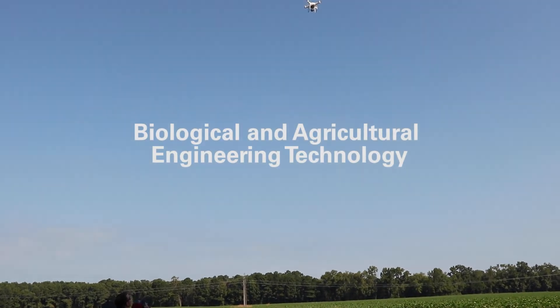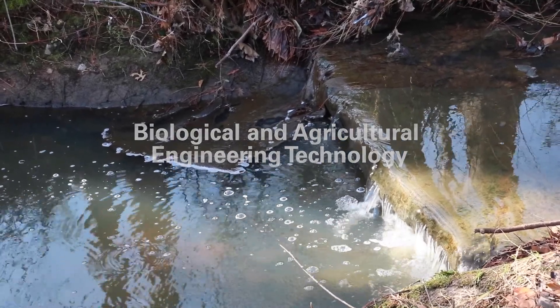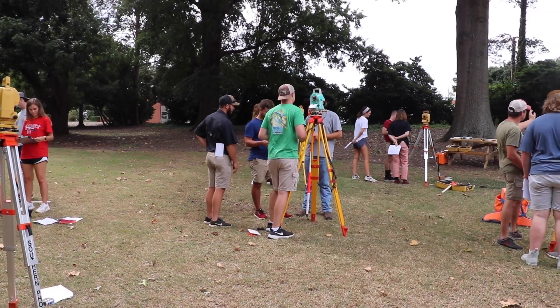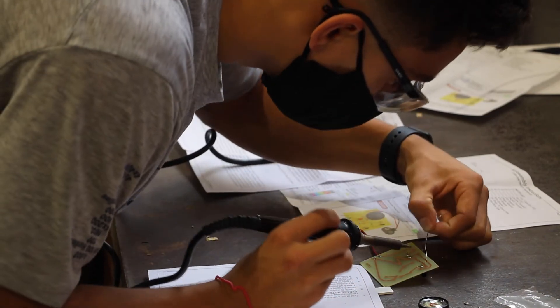Hi, I'm Andy Hale. I'm undergraduate coordinator for the Department of Biological and Agricultural Engineering. This is a degree that tends to attract those people who like to get very hands-on, very applied, very 'what can I do with it.' They want to be out there and they want to be doing things with their hands. They want to be intimately involved with what's going on.